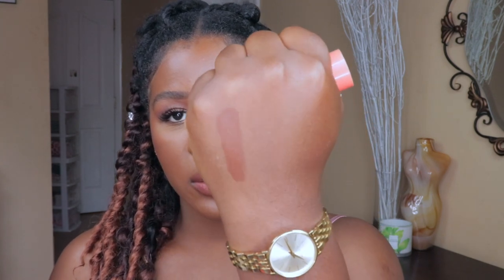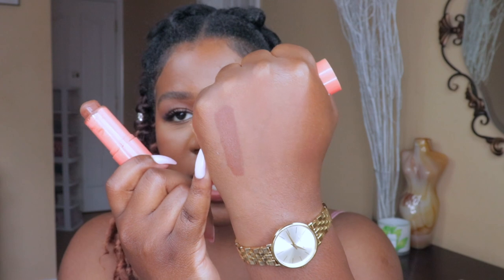The next one I use all the time is the Juvia's Place Casino Foundation Stick. I actually use this as a cream bronzer all over my face. It's so creamy, gives you a little bit of a glow, and out of all the cream bronzers I have, this one gives me the most natural-looking bronze. It doesn't pull too red or too orange — it's the perfect color and makes me look like I just came back from vacation.